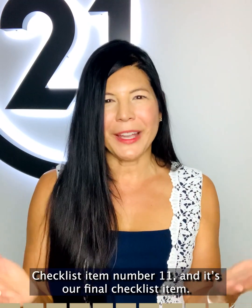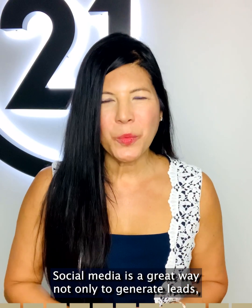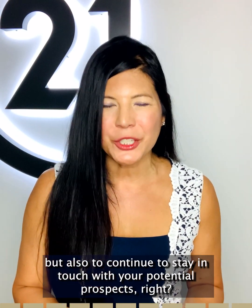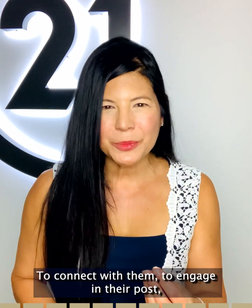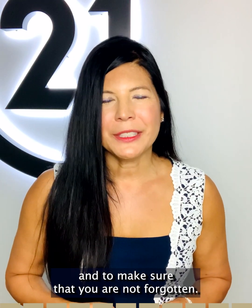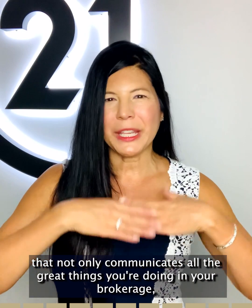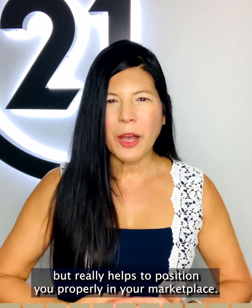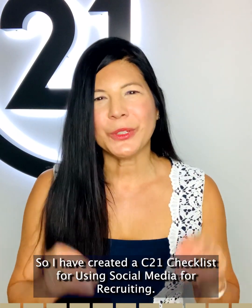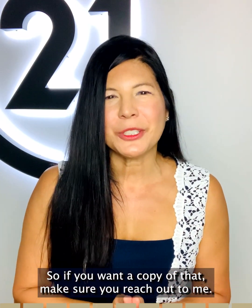Checklist item number eleven, our final checklist item: develop your social media plan. Social media is a great way not only to generate leads, but also to stay in touch with potential prospects, connect with them, engage in their posts, and make sure you are not forgotten. You're going to want to develop a social media plan that communicates all the great things you're doing in your brokerage and helps position you properly in your marketplace. I've created a C21 checklist for using social media for recruiting — reach out to me for your own copy.